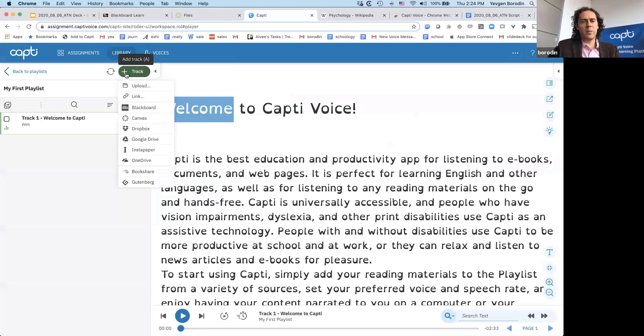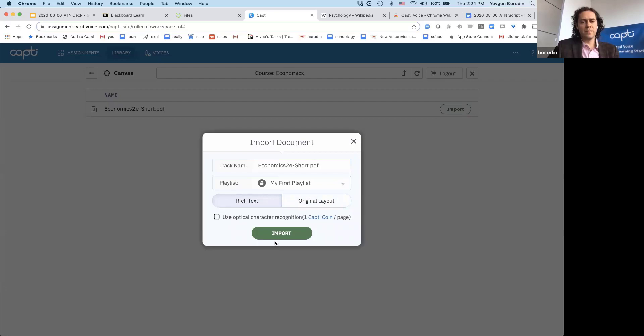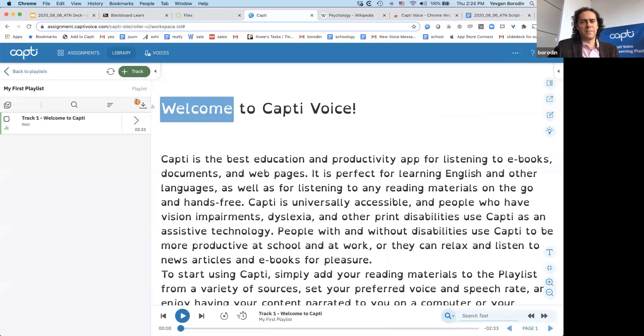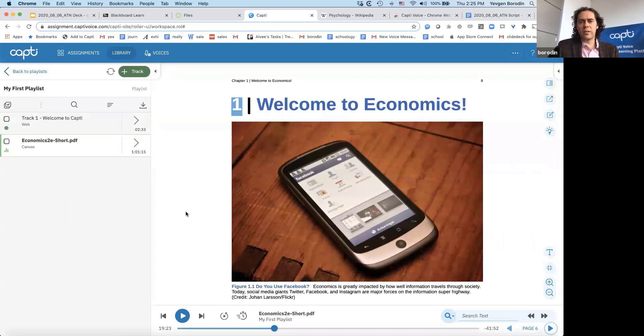If using Blackboard or Canvas — let's say in Canvas the professor has shared a book on economics — as a student I can go in and add that book directly from Canvas. We support other sources as well. I'll go to Canvas, go to my course in economics, and import my own book. Once it's loaded it will be in the playlist and I'll be able to access it from all of my devices — this playlist synchronizes between devices. If you want to learn more about what's possible with Capti, get in touch with Erica and she will do a personalized walkthrough with you.